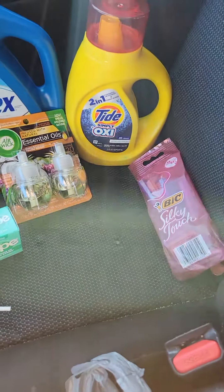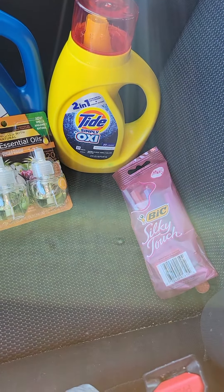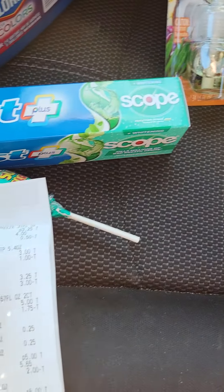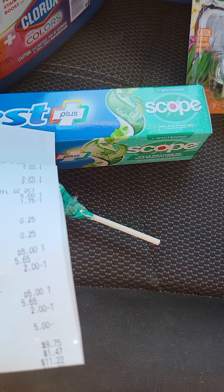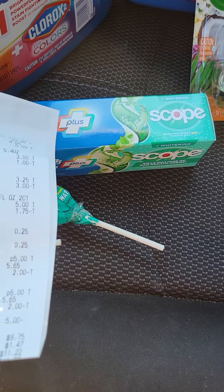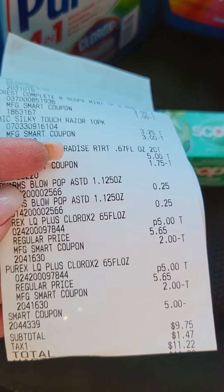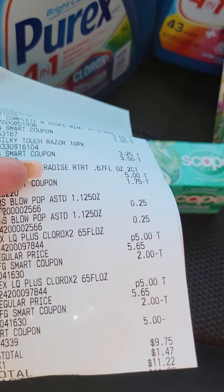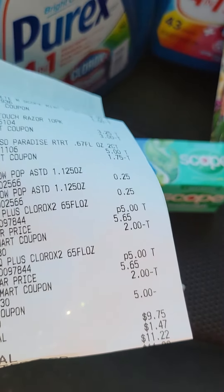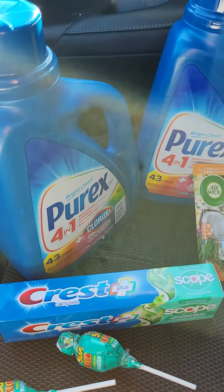So let me show you my receipt and then I'll tell you the grand total for these items — and ignore my car, it needs to be cleaned. The grand total for these items was $26 and something. But look at this — the subtotal: $9.75. With tax in Ohio, I paid $11.22 out of pocket. $11.22 out of pocket for all of these items.